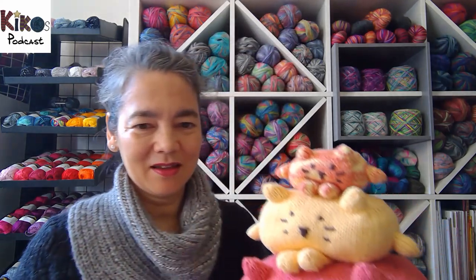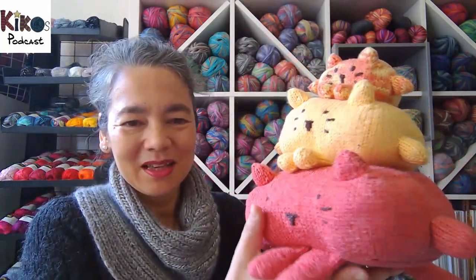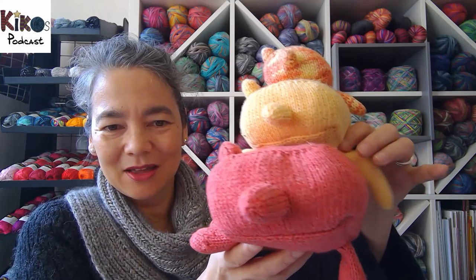I have two nephews — I have three now but back then it was only two — so I knitted two more designs by Anna. One of them was stackable cats. My sister usually has either cats or dogs or both, so both kids like cats and dogs, and I thought knitting cats and dogs for them was the right thing to do.